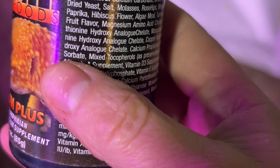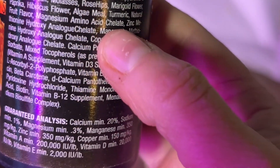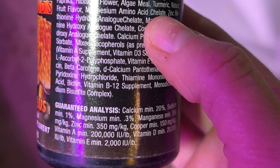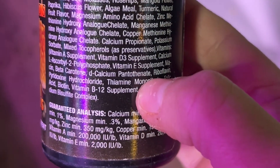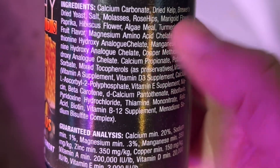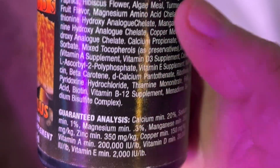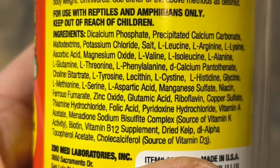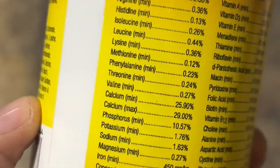A lot of people know about calcium deficiency in reptiles, but they overlook other vitamin deficiencies. It's absolutely necessary to also use a balanced multivitamin as directed by the manufacturer. For reptiles, I also like to make sure that the vitamin A is not derived from beta-carotene because it's a little bit less absorbable. There are several brands on the market that meet this criteria, and I use both of these.